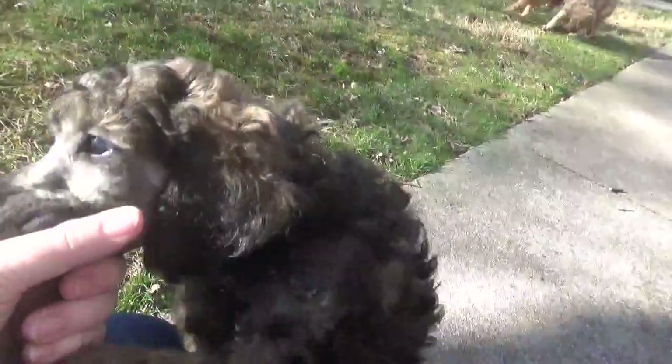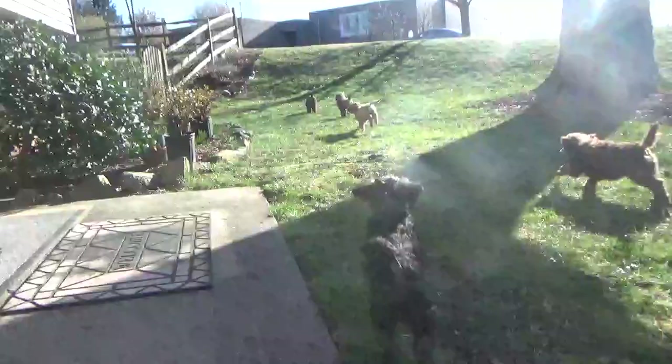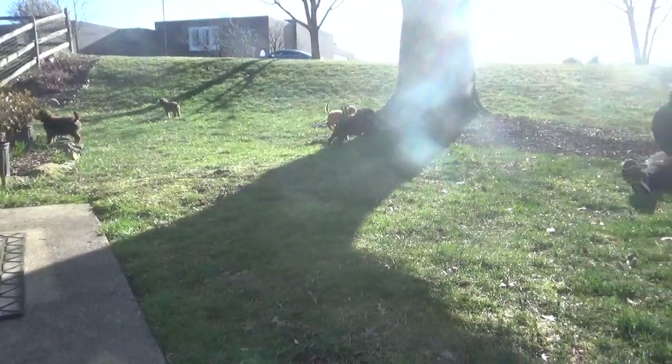This little guy needs a home — he's going to be a silver brindle and he has a natural tail. And Tawny, the little girl right there — she's an apricot, cafe au lait — I'm not sure what she's going to be, but she needs a home. She also has a natural tail.